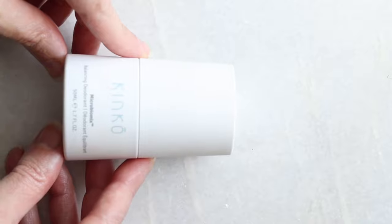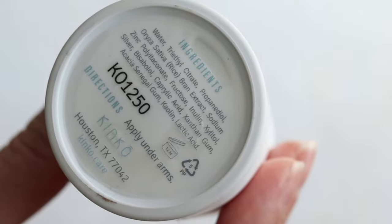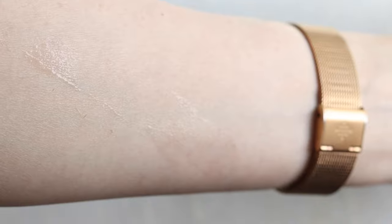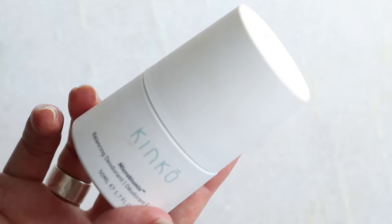Also staying: the Kinko Microbiome Balancing Deodorant — I cannot live without this. The Kosas is pretty good but I like this one more. They do sell out quite a bit so you have to buy in bulk. It's a very small business. I've tried quite a few gel deodorants and this is one of my favorites. I did try Necessaire but it just wasn't conquering the odor very well, so Kinko stays.